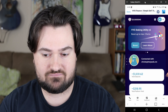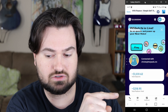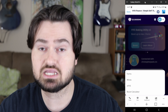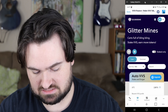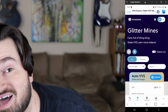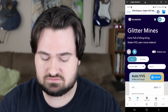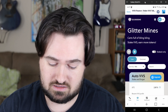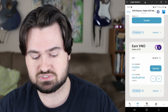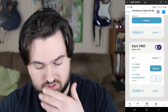We look at the bottom — Trade, Earn, Dashboard, IGO. We're going to go into the Earn section, second one down, then into Mines. We are now in the VVS Finance Glitter Mines. Carts full of bling bling — stake VVS, earn more tokens.